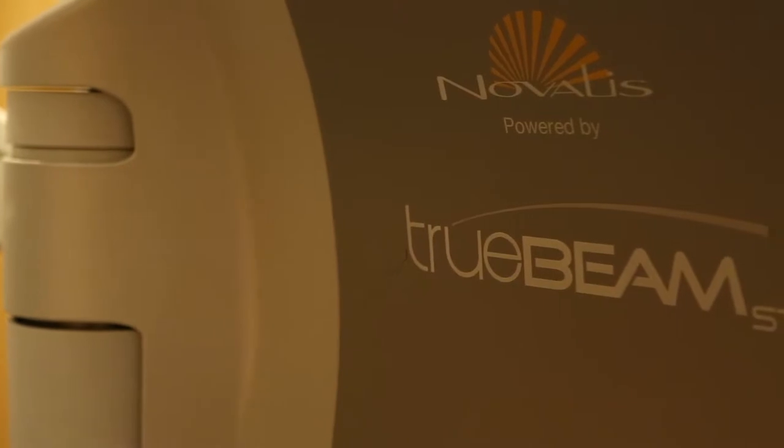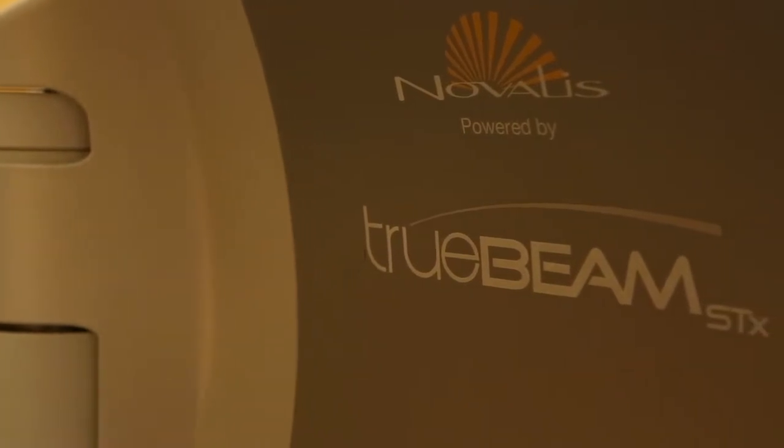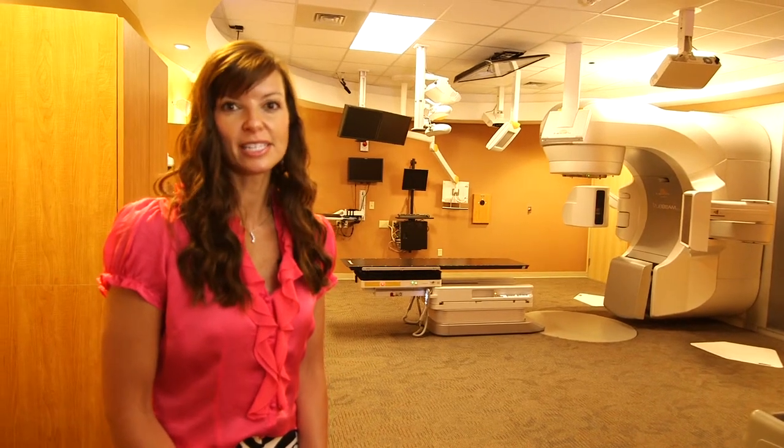Here we have our treatment room, which houses one of the most advanced linear accelerators on the market, the Varian TrueBeam STX. The Varian TrueBeam STX allows us to be very precise with our treatments, which minimizes side effects, decreases treatment time and allows our families and patients to be able to enjoy the things they love best in life.